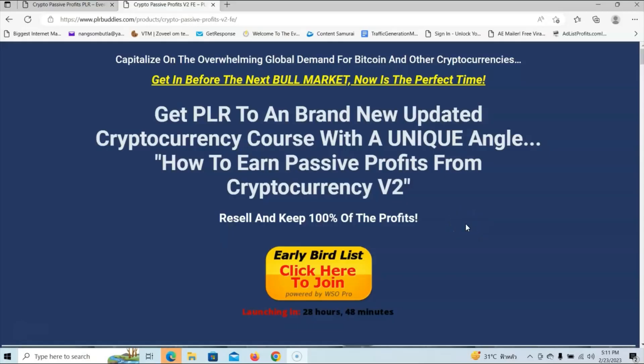Alright, we're over at the sales page now. This sales page is short and to the point and it will tell you exactly what you are going to get with this PLR bundle. The headline reads: 'Get PLR to a brand new updated cryptocurrency course with a unique angle — How to Earn Passive Profits from Cryptocurrency Version 2.' And as you can see, you can resell the course and keep 100% of the profits.